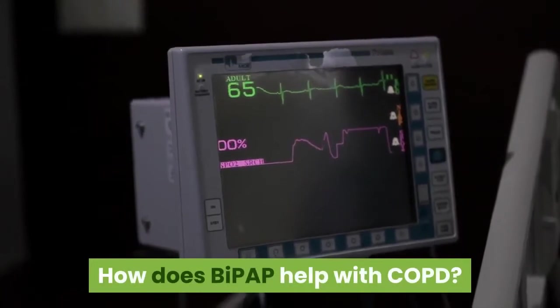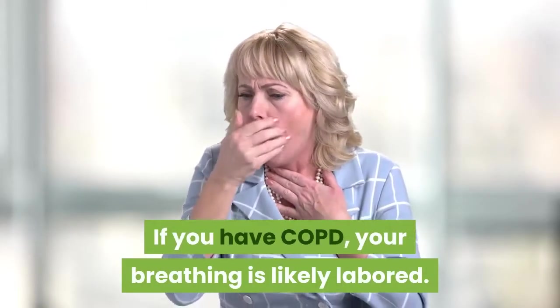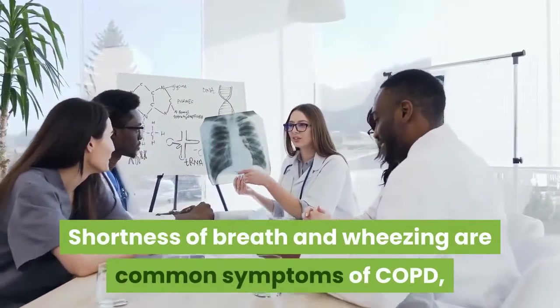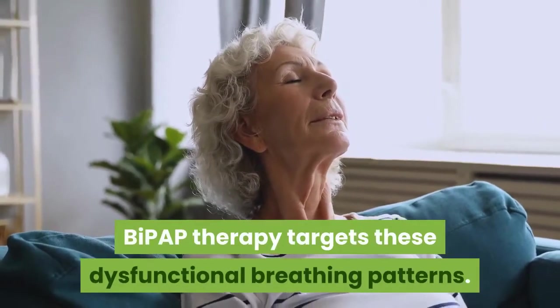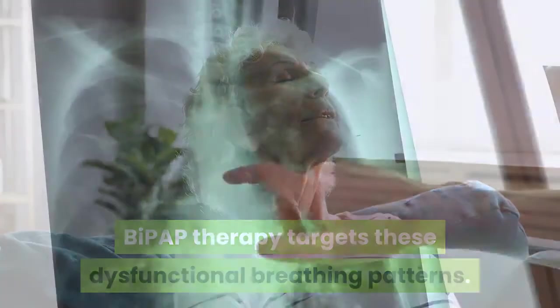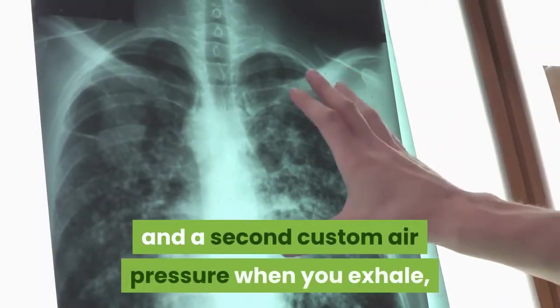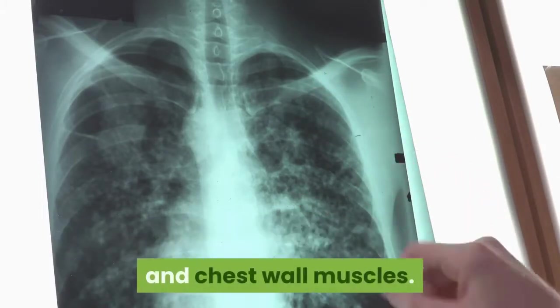How does BiPAP help with COPD? If you have COPD, your breathing is likely labored. Shortness of breath and wheezing are common symptoms of COPD, and these symptoms can worsen as the condition progresses. BiPAP therapy targets these dysfunctional breathing patterns by providing a custom air pressure for inhalation and a second custom air pressure for exhalation, giving relief to your overworked lungs and chest wall muscles.